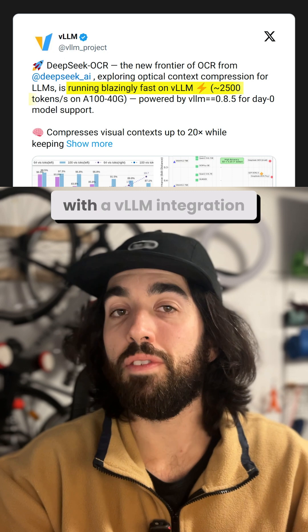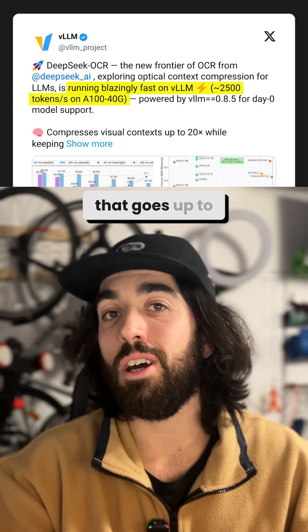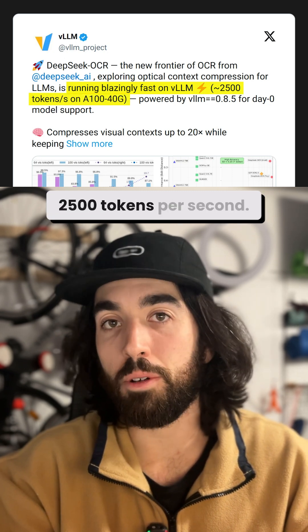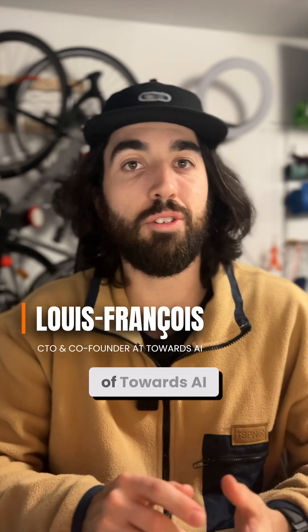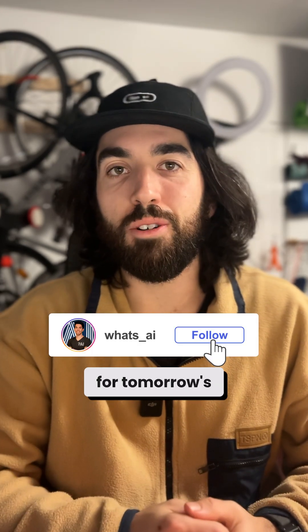It's also really fast with a VLLM integration that goes up to 2,500 tokens per second. Let me know if you like it or what's your go-to OCR right now. I'm Louis-François, CTO and co-founder of Towards the Eye — follow me for tomorrow's No BS Roundup.